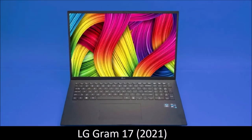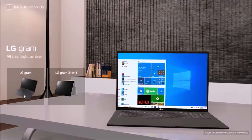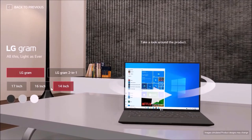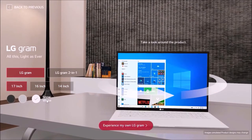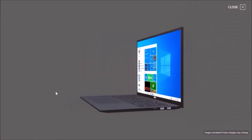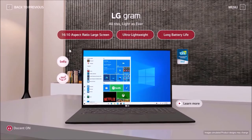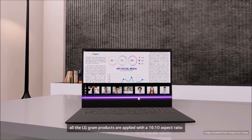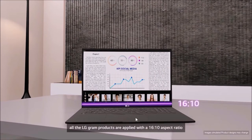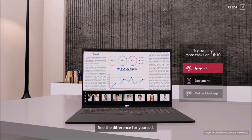LG Gram 17 2021 — the lightest 17-inch laptop. We didn't really think LG could improve on the Gram 17, but it managed to pull it off. The new Gram 17 once again sports an incredibly lightweight design, and comes equipped with some of the best mobile technologies in the world. It's a streamlined, good-looking machine that boasts a huge 17-inch screen but somehow weighs less than 3 pounds — 2.97 pounds to be exact — as do most 13.3-inch devices, and this, along with its small size, makes it incredibly portable.